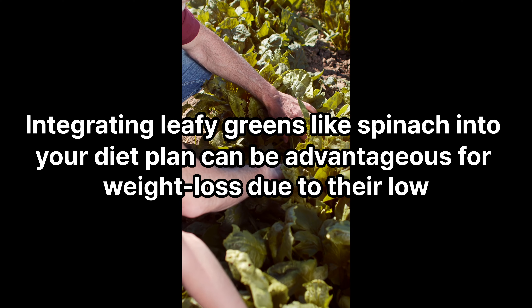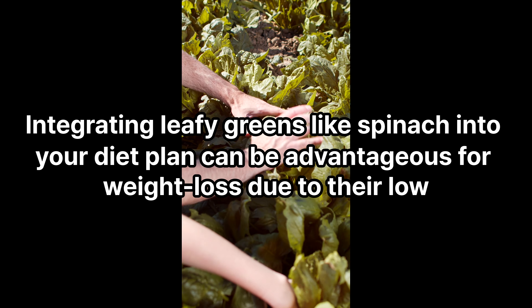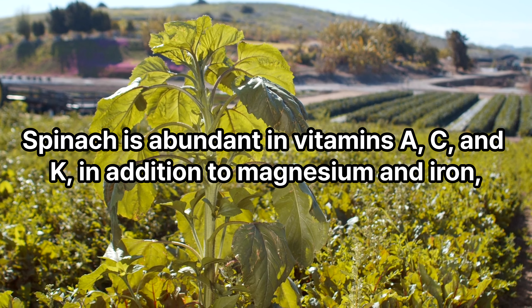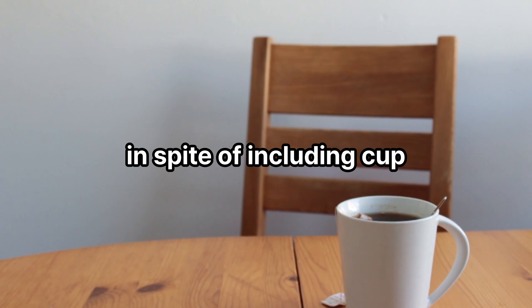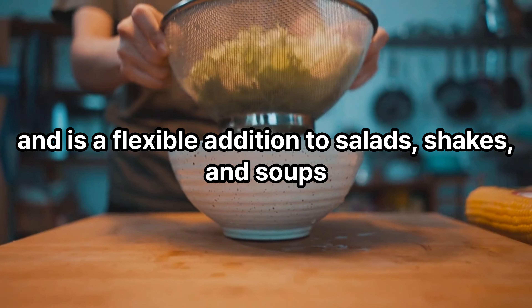Spinach: incorporating leafy greens like spinach into your diet plan can be beneficial for weight loss due to their low calorie content and high dietary worth. Spinach is abundant in vitamins A, C, and K, in addition to magnesium and iron. It can be enjoyed raw or cooked and makes a versatile addition to salads, shakes, and soups.